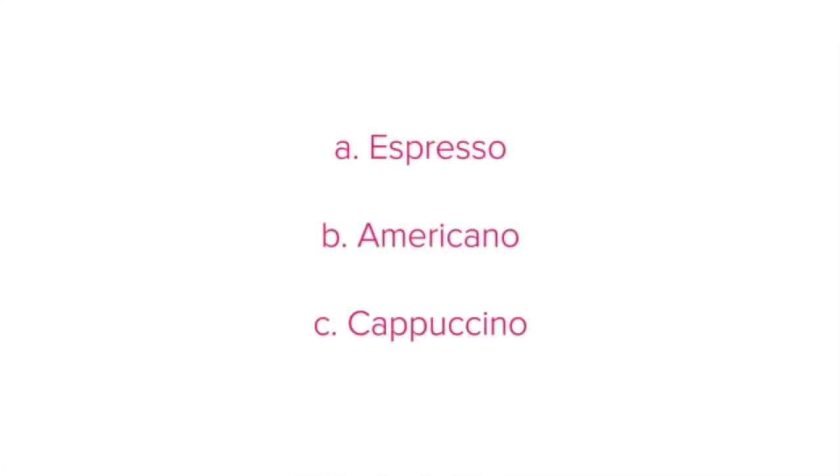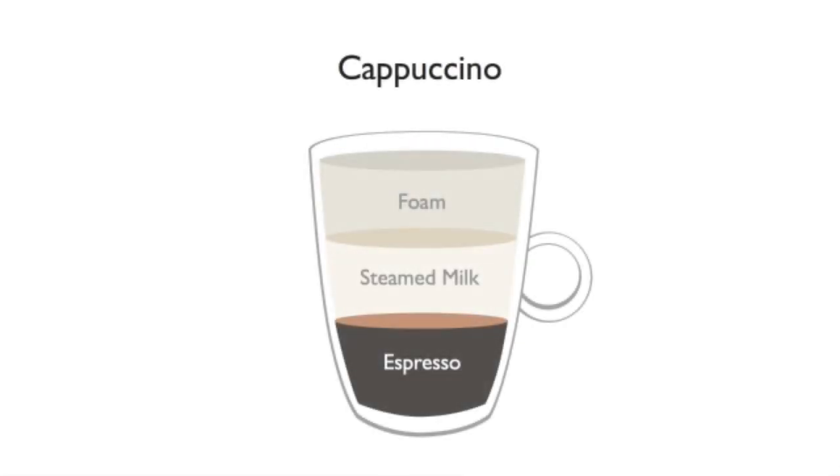A cappuccino is made up of an espresso with hot steamed milk and foam.